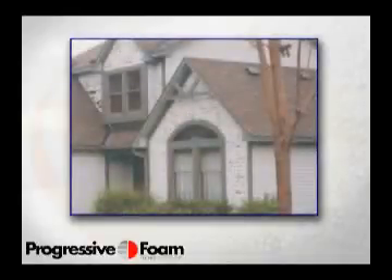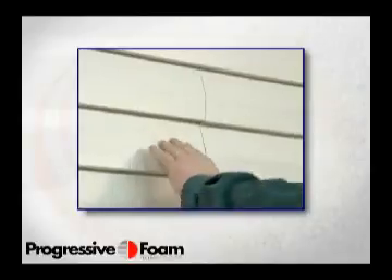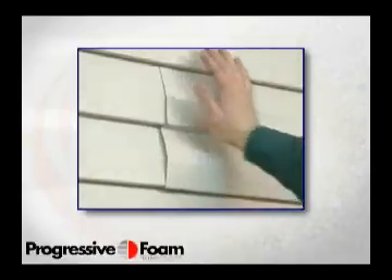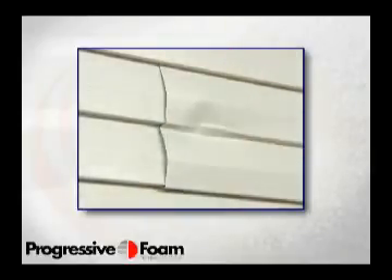Yet none of these problems is the fault of the vinyl. They are the result of the hollow back that exists between the siding panel and the exterior wall of the home. Without support, siding is an incomplete system, and this hollow back has led to a whole host of problems that no siding panel alone can resolve.